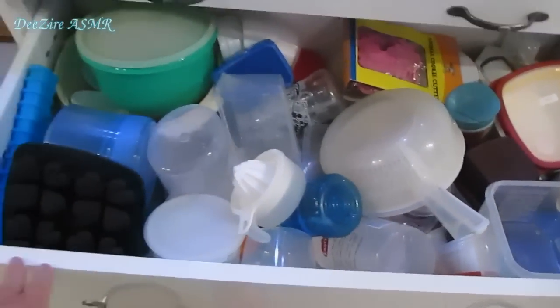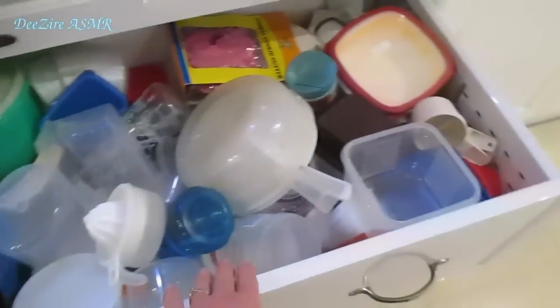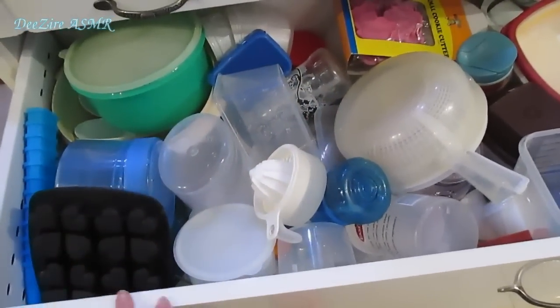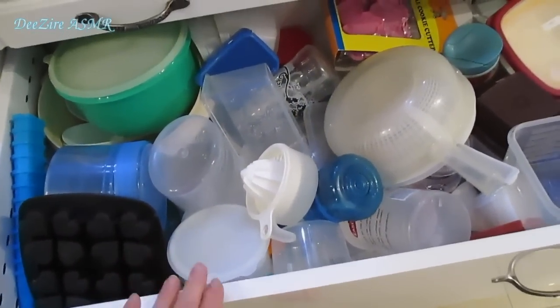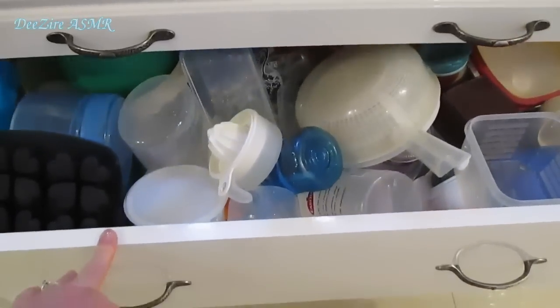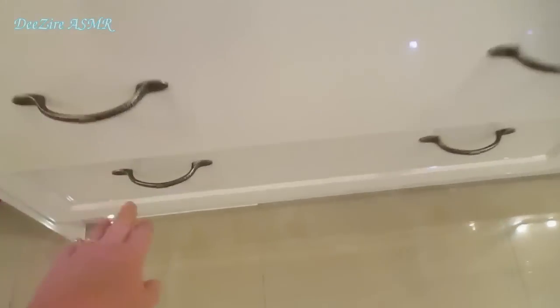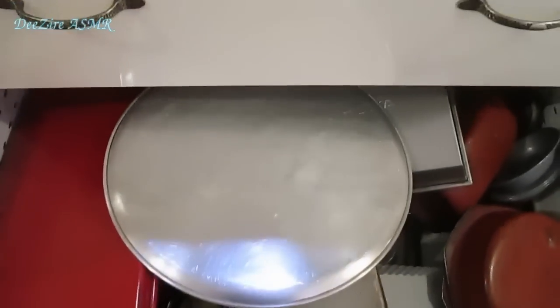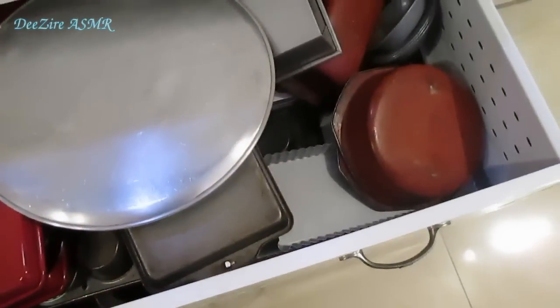And of course there are the quiet-shut drawers, so you can't slam them. This is all my plastic ware, Tupperware — it's very messy, sorry about that. I do clean it periodically, probably once every three months or so. And the bottom drawer is just all my baking tinware.